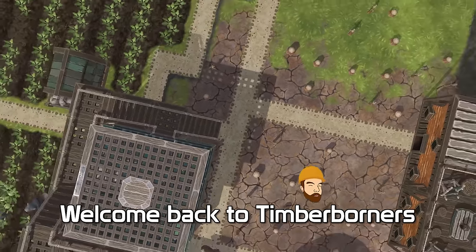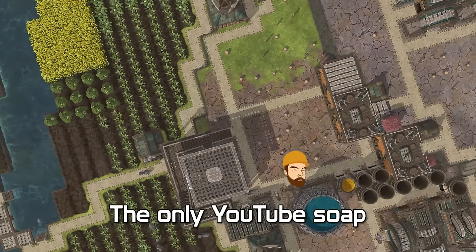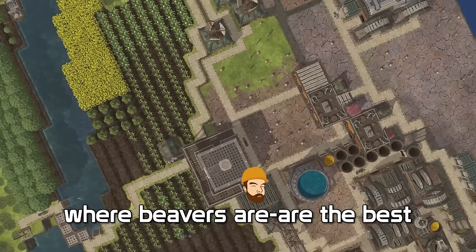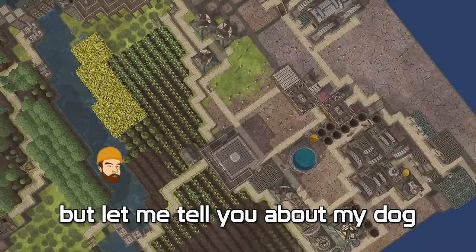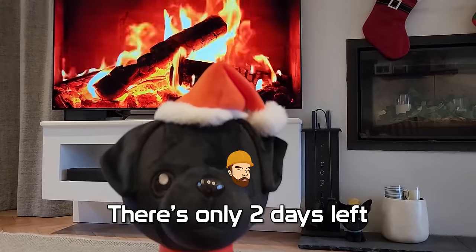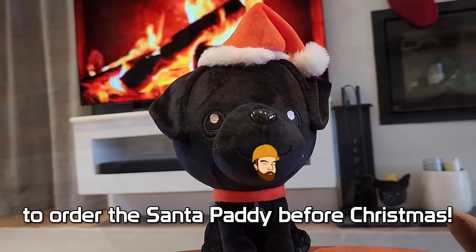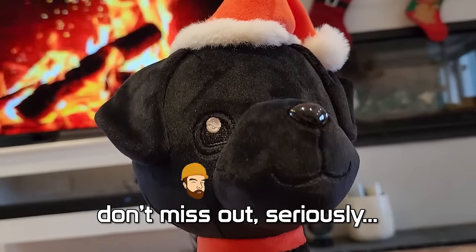Welcome back to Timberborners, the only YouTube show where beavers are the best. Let me tell you about my dog - his name's Paddy. There's only two days left to order the Santa Paddy plushie before Christmas, don't miss out.